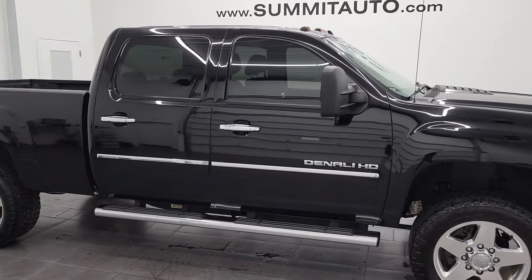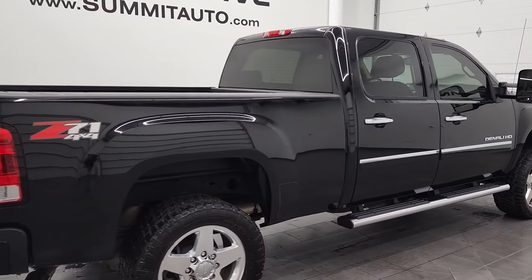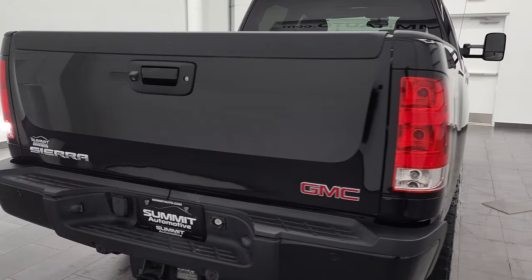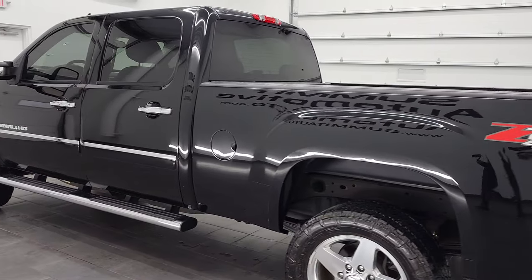Hey, this is Brett, and this 2014 GMC Sierra 2500 Crew Cab Short Box Denali Z71 is stock number 12809Z. We're here at Summit Automotive in Fond du Lac, Wisconsin, your new and used heavy-duty truck headquarters.